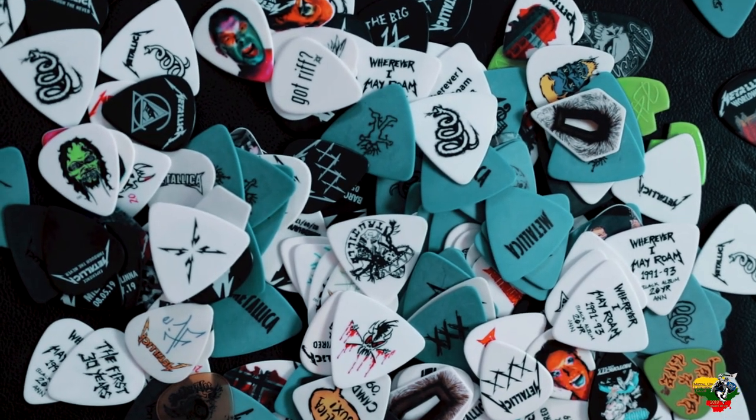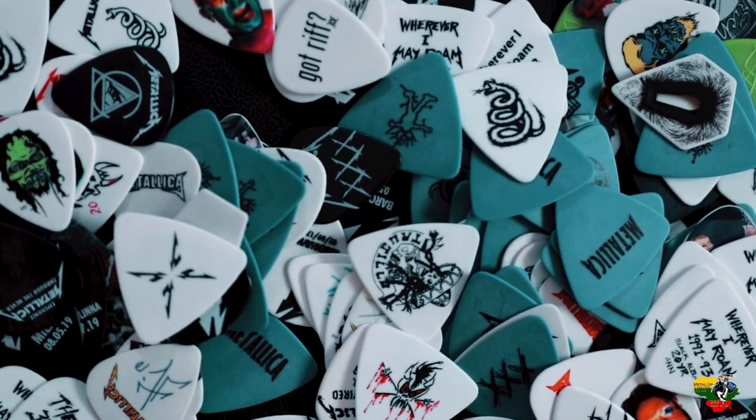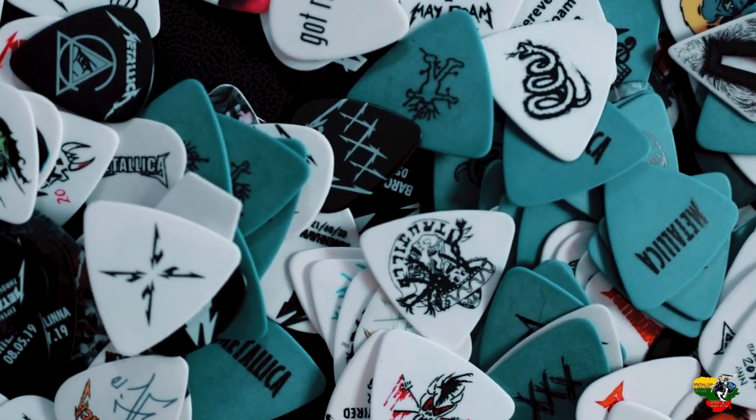One very interesting thing is that fans are not just going to concerts — they're doing more things. Some of them are collecting different things about Metallica, and one of the most popular and well-known items is Metallica guitar picks.